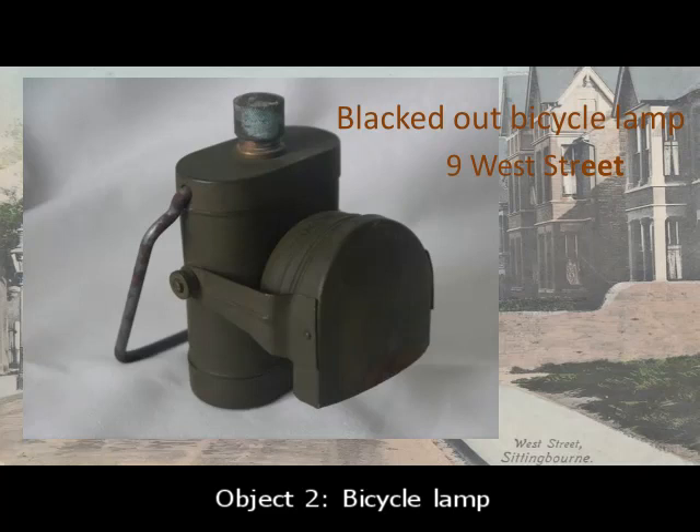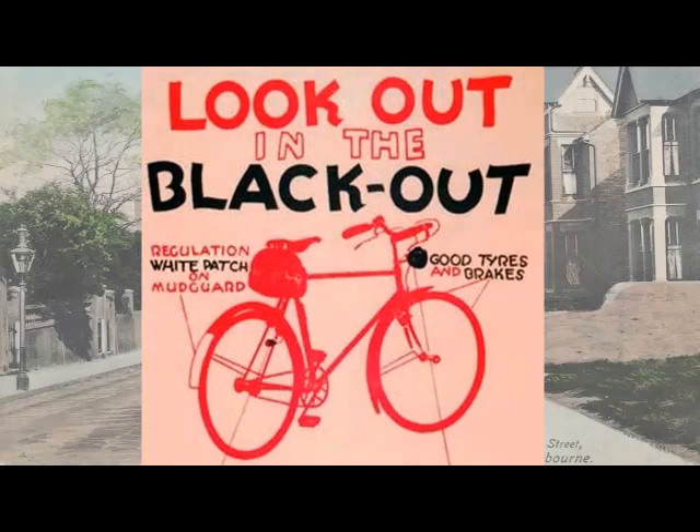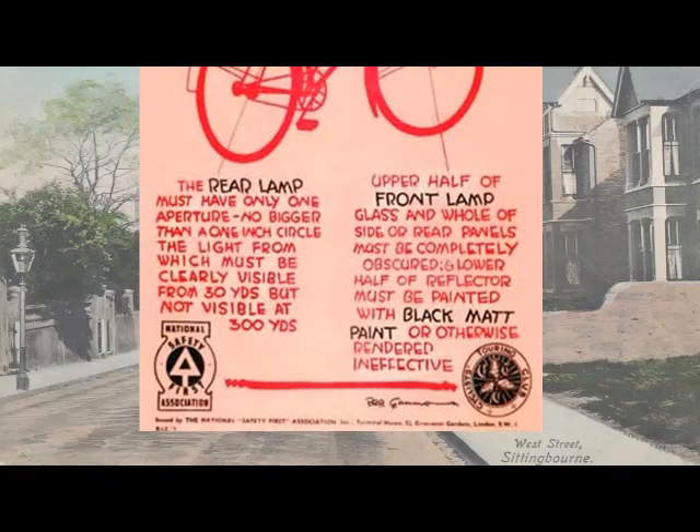In WWII, the blackout affected how people could see to get around if they were travelling in the dark, so bicycle and vehicle lights were dimmed. The upper part of the front lamp glass must be completely obscured. This poster illustrates the requirements for dimming bicycle lamps: the front lamp's upper half of glass and the whole side or rear panels must be completely obscured. For the rear lamp there must be a single aperture — a 1-inch circle visible from 30 yards but not 300 yards. And on the mudguard there must be a white patch so as to be seen more easily from the ground.